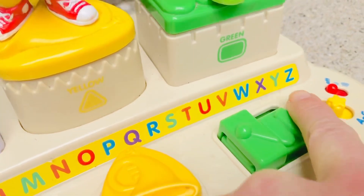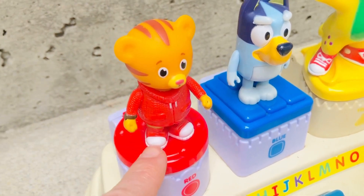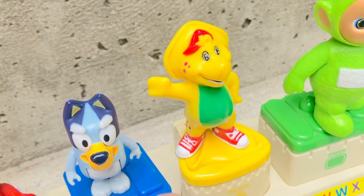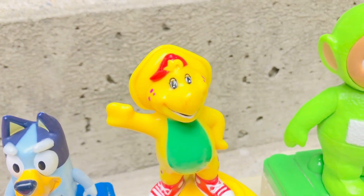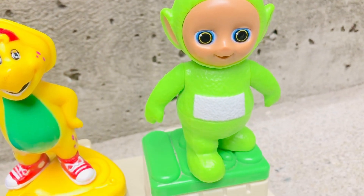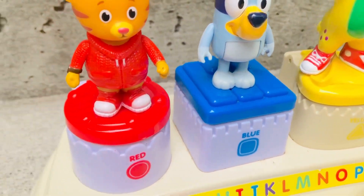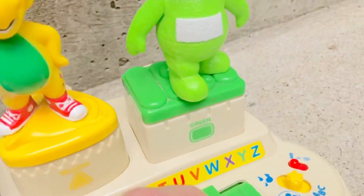We have some of our special friends: Daniel Tiger, Bluey, and - tiny fans, it's a new figure - BJ from Barney and Friends, and last but not least, green Dipsy from the Teletubbies. They all match the boxes they're standing on. Let's turn our toy on!